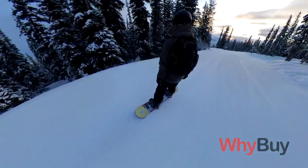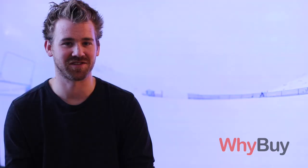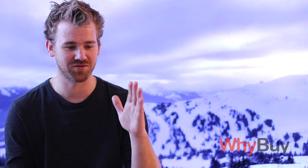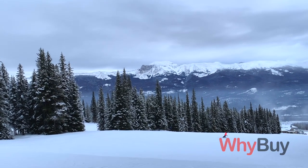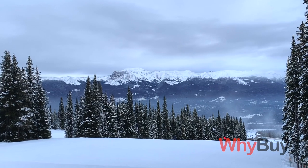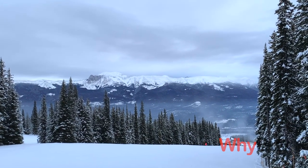I moved to Jasper after high school because I wanted to go to the mountain every day. What I ended up doing was buying a midweek pass — I think it's for Tuesday, Wednesday, Thursday. I wanted to avoid the crowds so that was the best time to go, and it was much cheaper than the full annual pass. So I was able to make the most of my time when I was there.